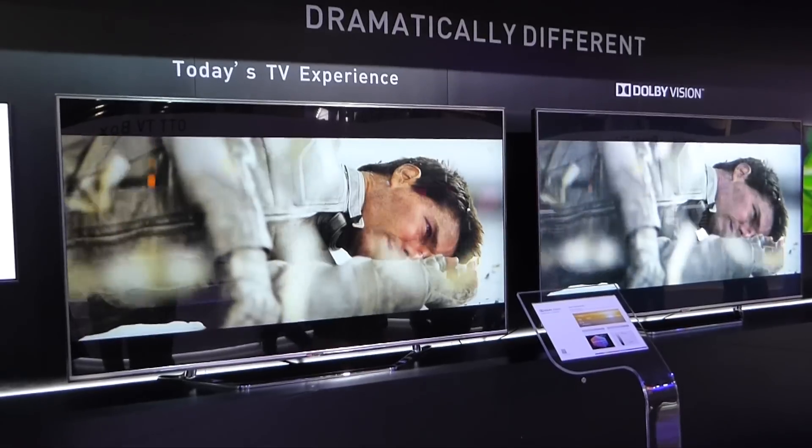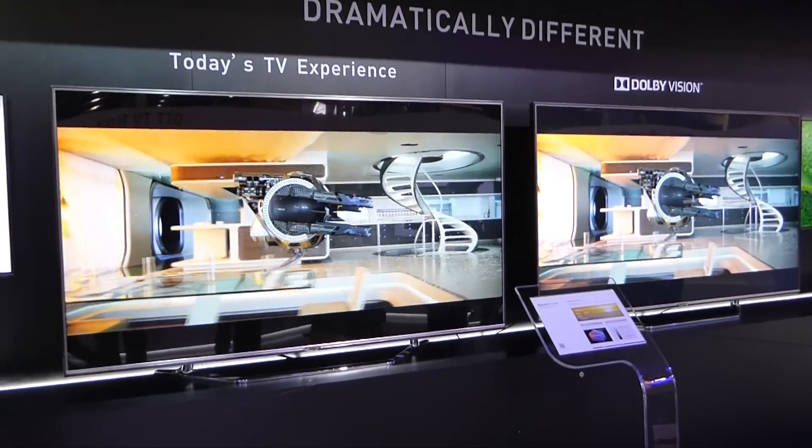Which TV manufacturers are actually working with Dolby on Dolby Vision? We're working with pretty much all of the major TV manufacturers. We are not ready for any firm announcements at this point, even though the first televisions will be coming to the market this year. We're very excited about that. We're showing here a couple of technology demonstrations with various manufacturers and we also have a few demos on the show floor — but in terms of actual names, stay tuned for that.